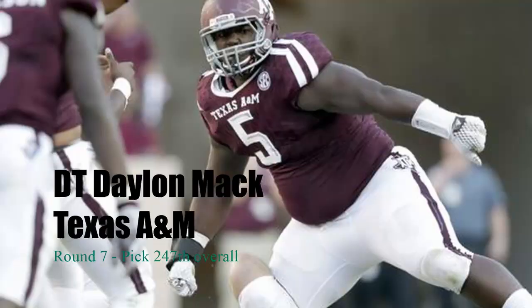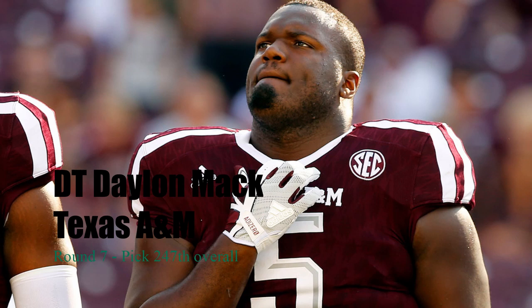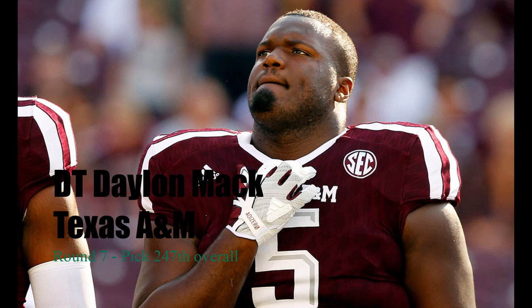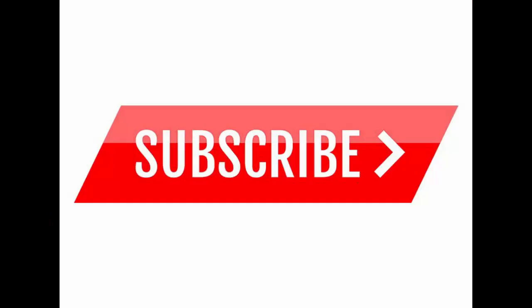Last but not least, with the 247th pick in the seventh round, I have the Jaguars selecting defensive tackle Daylon Mack out of Texas A&M. I had him slotted in my first mock draft as well, but had him going with our first seventh-round pick instead of the second. He's a very big, physical run-stuffer. He's a project — he needs work on his body, making sure he stays athletic and in the best shape. But if he can get into good enough shape to play in the NFL, he'll be a very dangerous guy. Definitely excited to see who the Jaguars are going to draft coming up in the next couple weeks on April 25th — the draft is right around the corner.